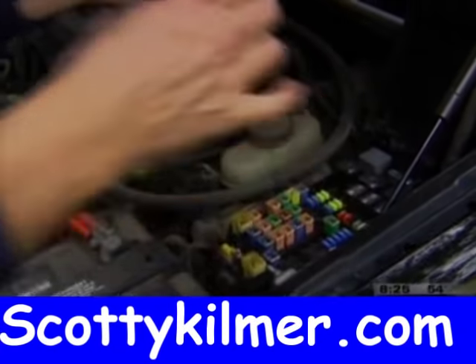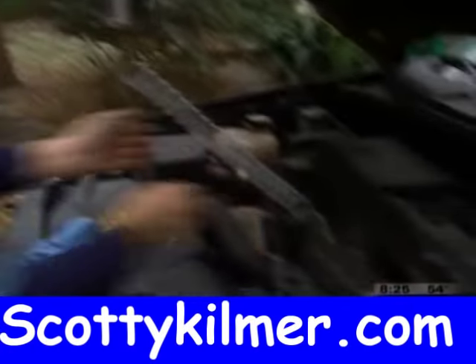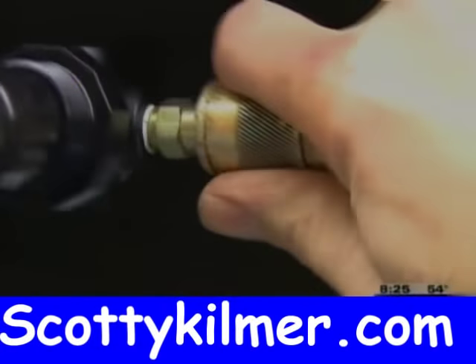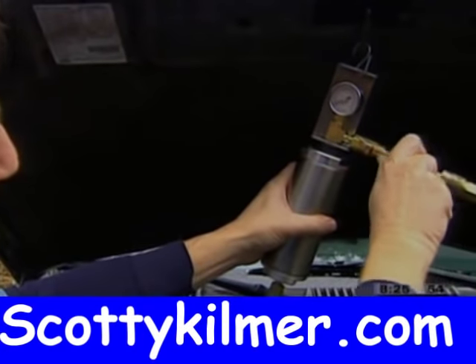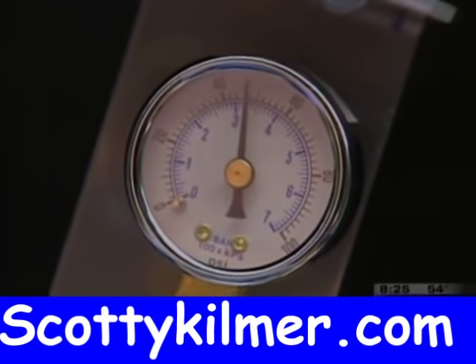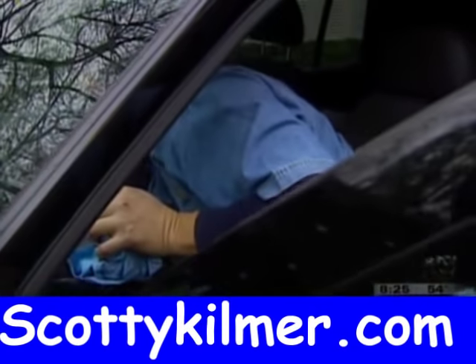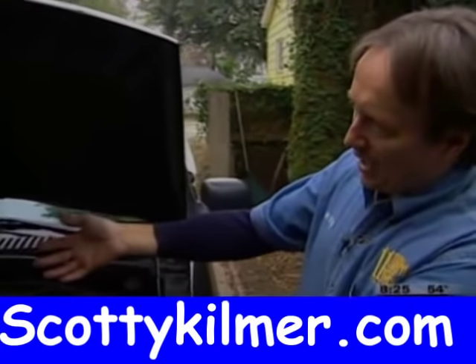Then you go to the fuse box and take out the fuel pump relay to turn the fuel pump off so this can now supply the fuel to the engine. Then you hook the air supply up to power the tool. Then you turn the pressure gauge to make the pressure in the system be about five pounds less than normal operating pressure — in this case, that's about 50 pounds. Then you start the vehicle.